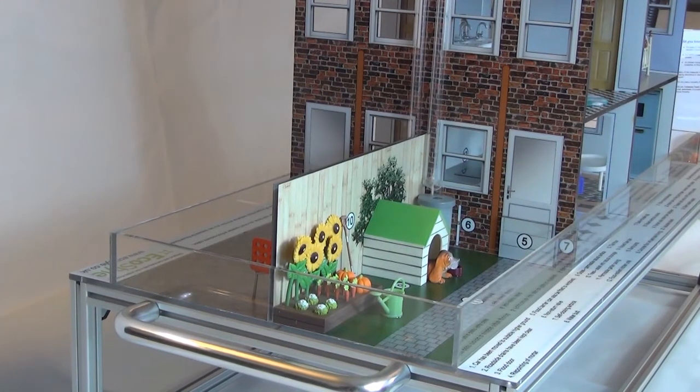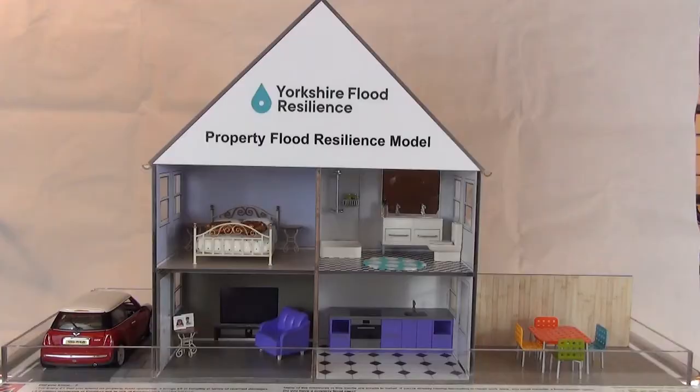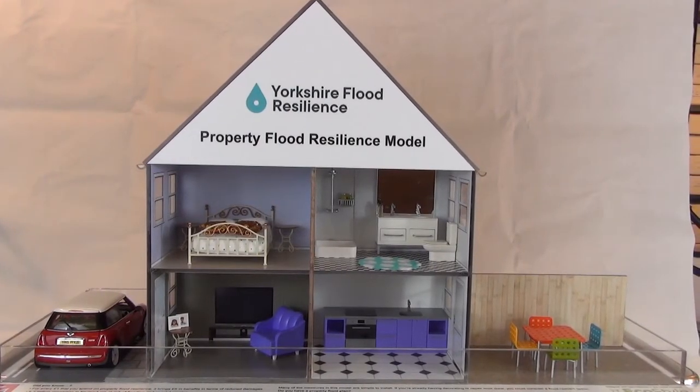We can see some of the measures installed at the back of the house here. The residents at number two, on the other hand, haven't taken any of these precautions. Like many homes in the UK at the moment, this one isn't resilient to flooding.